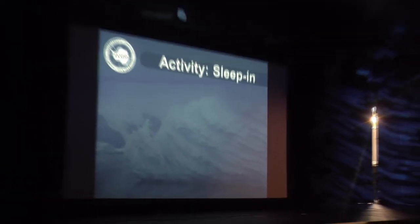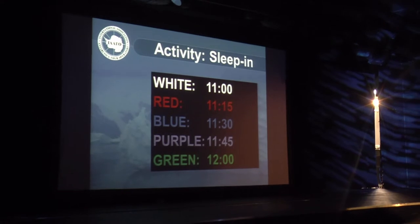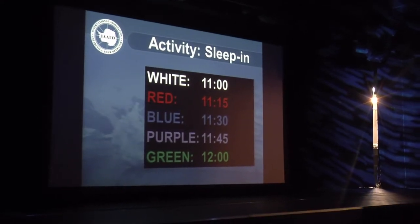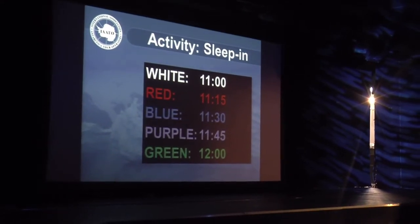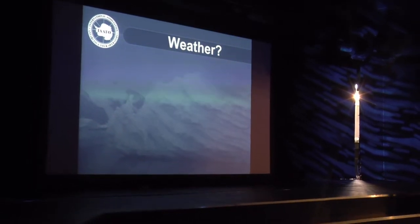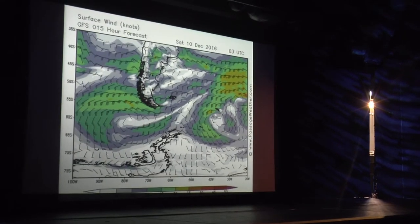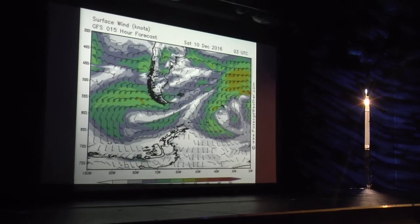Activity for tomorrow: sleep in. These are the group orders for your time — green, you get to sleep later. I don't know if there's a brunch option, but yes. For the weather — this is for pure entertainment. Don't take this at face value.